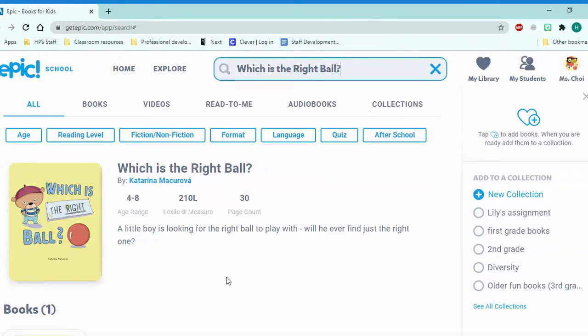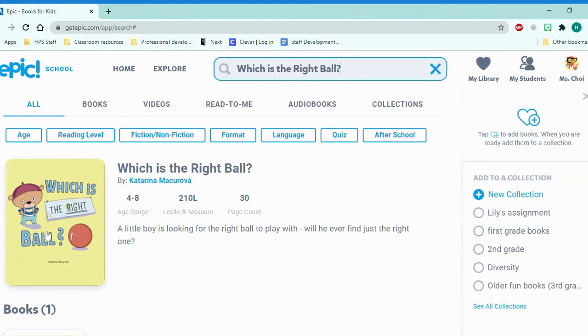Hello, friends. Today we are going to read Which is the Right Ball by Katarina Makrova.